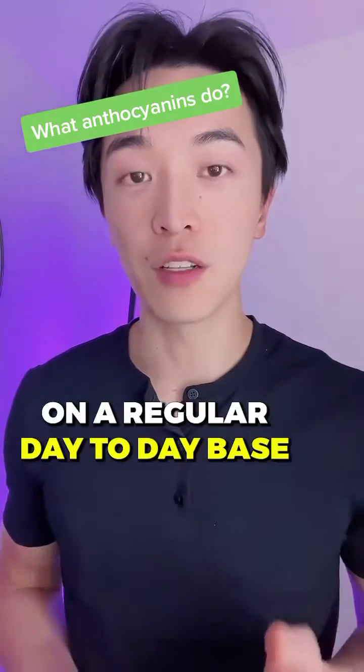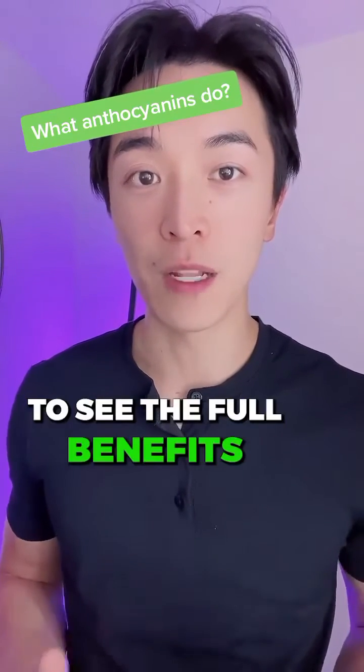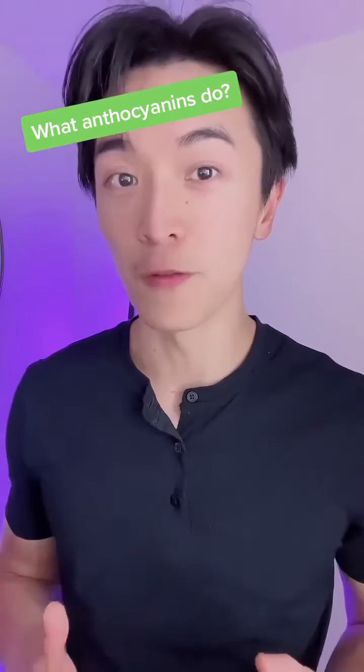You need anthocyanins on a regular day-to-day basis for consecutive three to four months to see the full benefits in those areas improve.